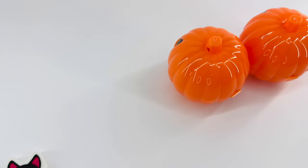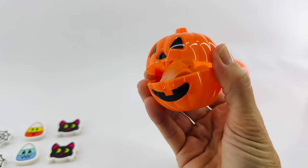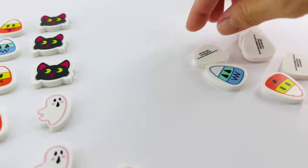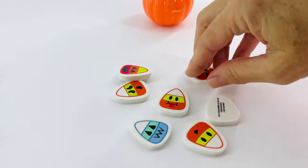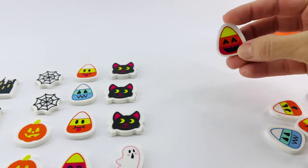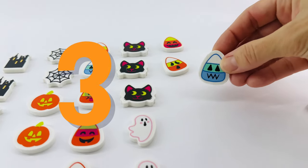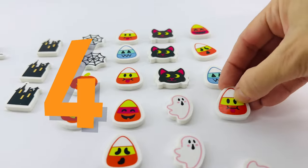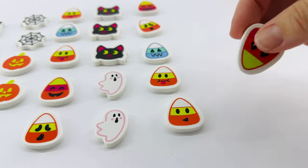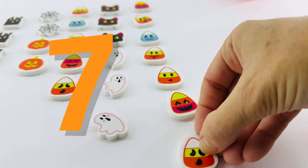Are you ready for the next one? I am. Here we go. And can you say the word pop? Yes. Good job. What is in here? Oh, another one ran away. It's more candy corns. These are so delicious. Will you help me count them? We'll line them up right here while we count together. One, two, three, four, five, six, and seven. Seven candy corns.